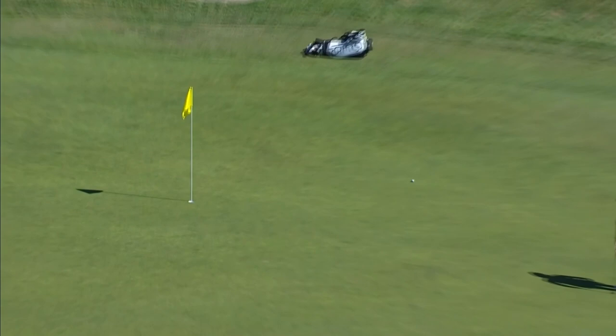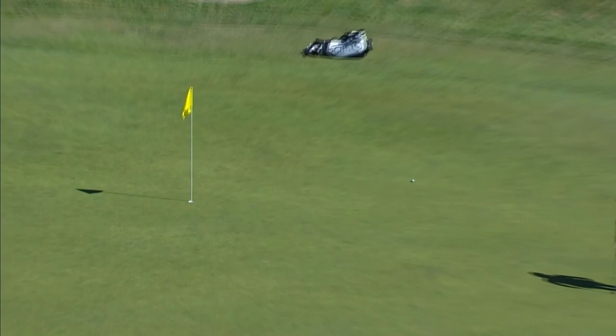And now Dana Finkelstein on the 15th. Tough green, a lot of slope in it, but she read that one perfectly.